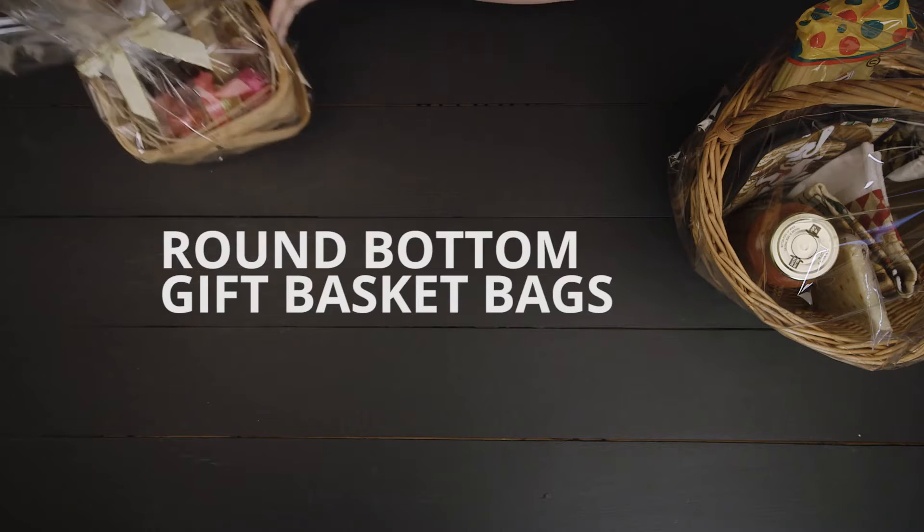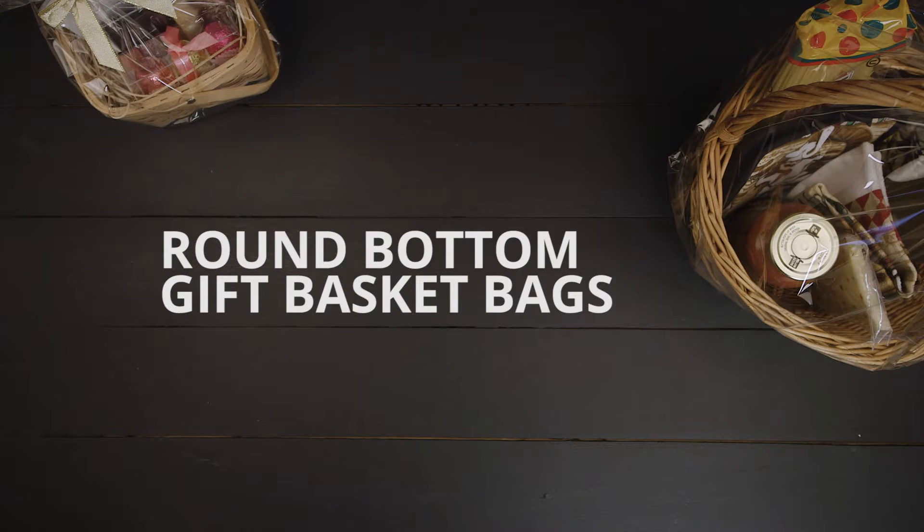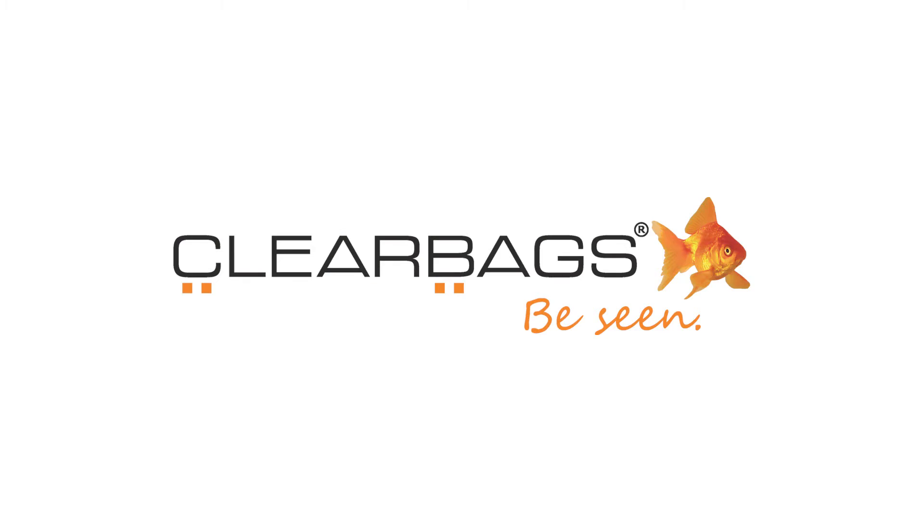Let the contents do the talking by placing gift baskets in crystal clear gift basket bags by Clear Bags.